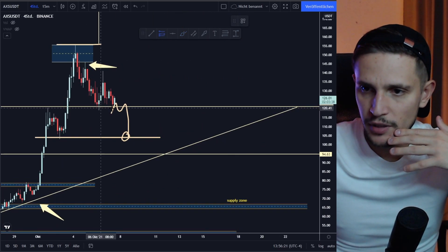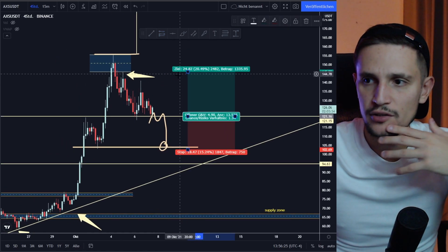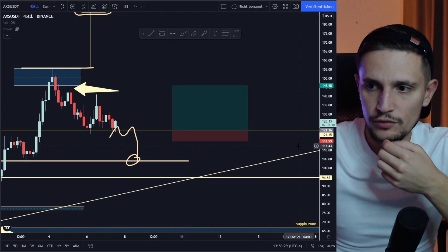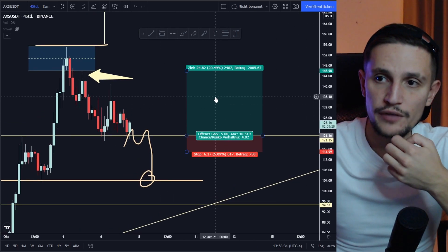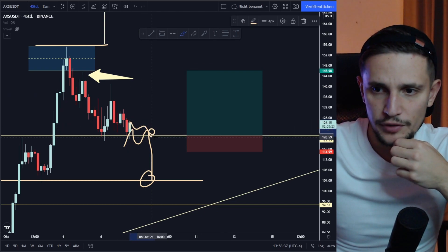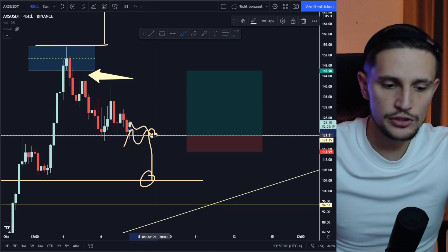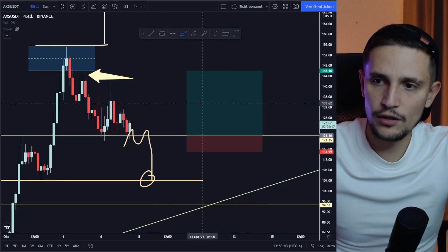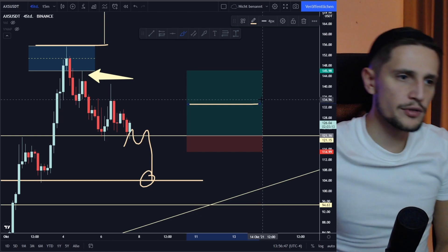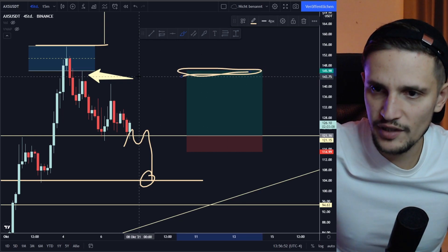If you want to make a long trade, I would definitely consider entering a long trade from this support area right here in the next hours, with a take profit target of about $145 dollars and a very tight stop loss around $114 dollars — giving a risk-reward ratio of about 1 to 4. I would enter the long if we retest this support successfully around $121 dollars, scale out 50% of my position size around $133 dollars, and then scale out 100% at my take profit target.